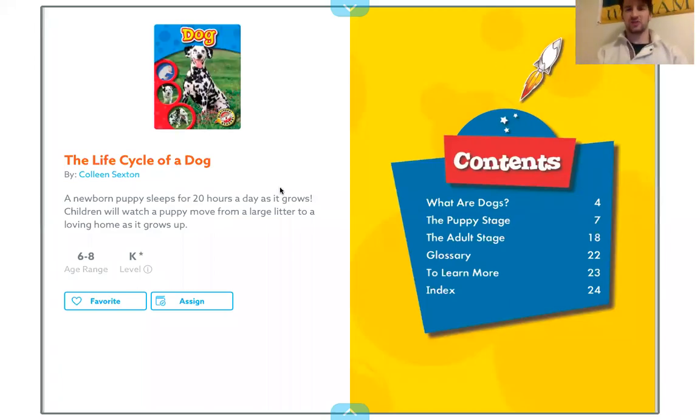Hi Kindergarten! Mr. Jones here with another read aloud about the life cycle. Today we're going to be talking about the life cycle of a dog. We're going to talk about dogs when they're little babies called puppies, when they grow up, and when the cycle starts again. This book is called The Life Cycle of a Dog by Colleen Saxton.